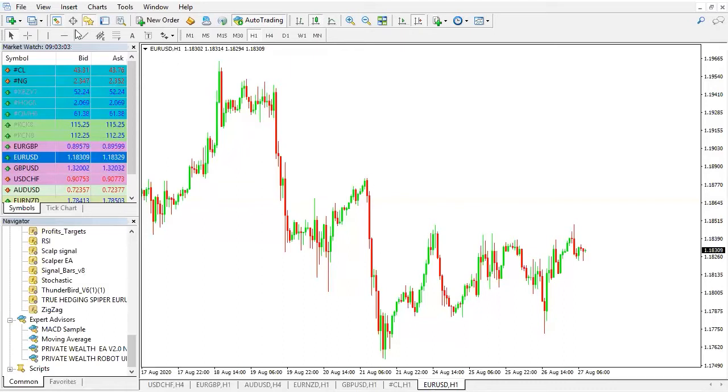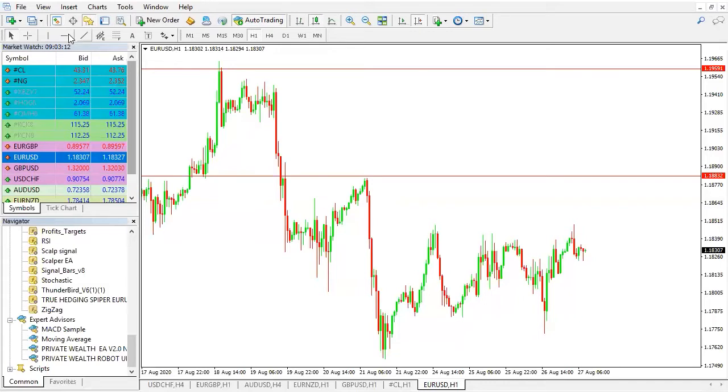I'll pick out my horizontal line and mark out this first resistance point. Then I pick my horizontal line again to mark out the second resistance point. Then I take my horizontal line once more and mark out the support.